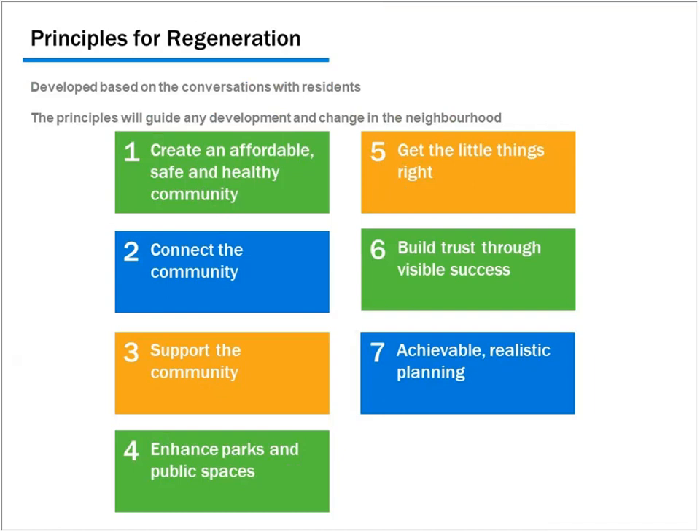From the consultation, we developed principles of regeneration — our commitment to the community reflecting back what we heard. These principles include: creating an affordable, safe, and healthy community; connecting the community physically through vehicular access and external connections; supporting the community with employment supports and food programs; enhancing park spaces and public spaces; and getting the little things right — while we discussed big changes like new streets and renovating parks, residents were thinking about more immediate needs like drafty windows.